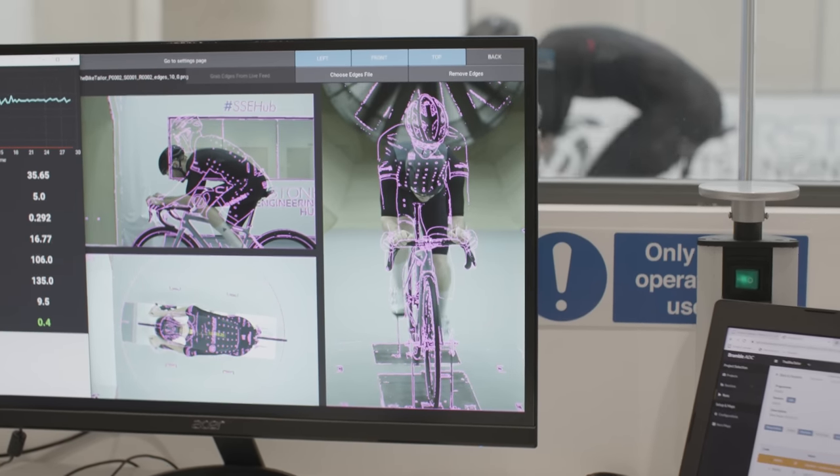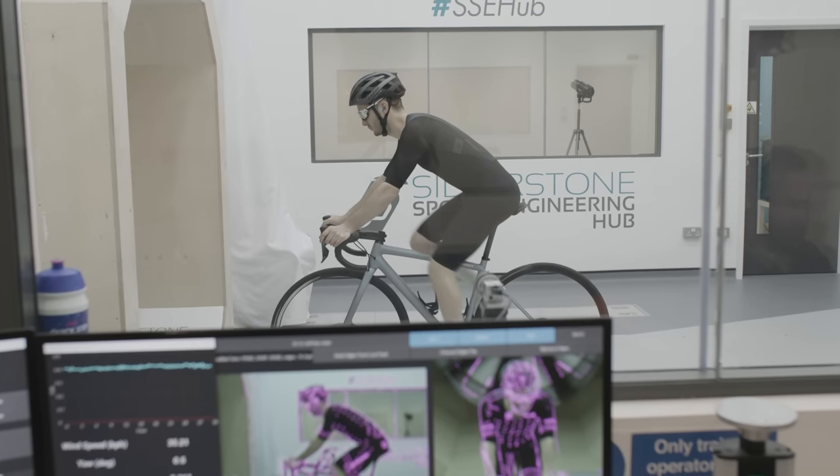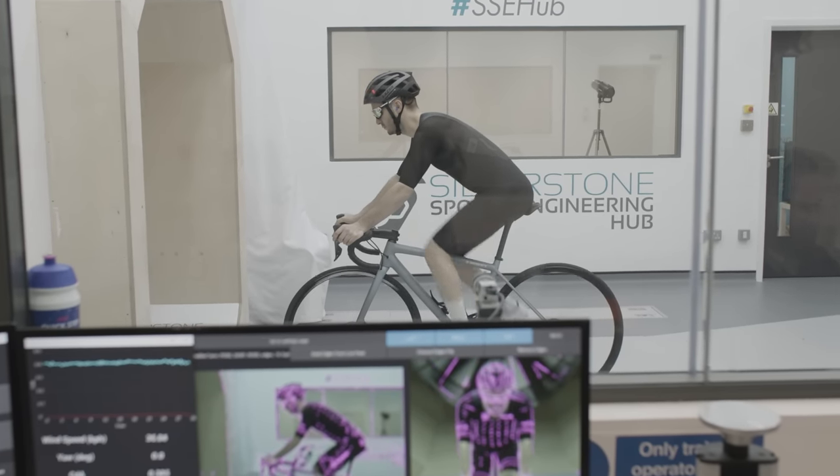What does that actually mean? Your CDA is essentially your coefficient of aerodynamic drag — in layman's terms, you were as aero as a brick. For reference, the best pro time trialists will have a CDA lower than 0.2, so around half that of yours. You can see the kind of difference it makes. Let's crack into the aero upgrades and the value packages.